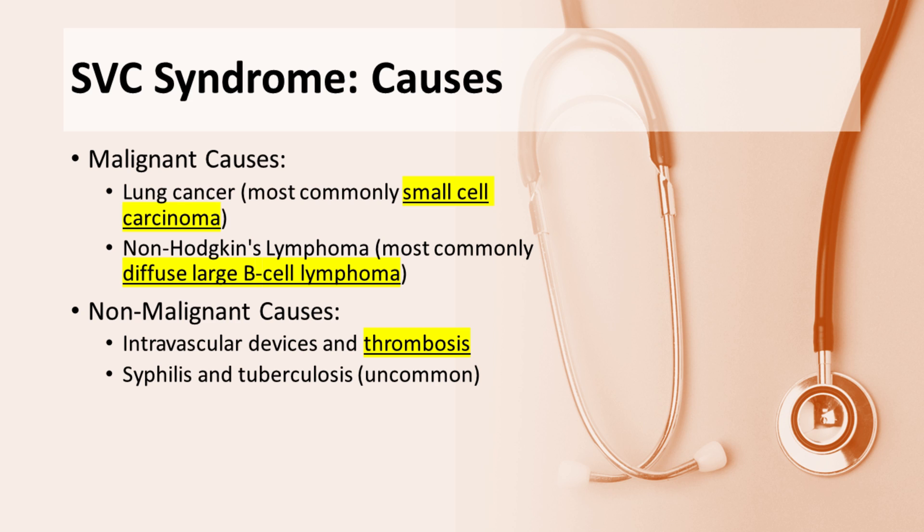Malignant tumors, such as lung cancer — most commonly small cell carcinoma — and non-Hodgkin's lymphoma — most commonly diffuse large B-cell lymphoma — are the primary causes of SVC syndrome. These tumors can compress the superior vena cava, leading to obstruction.